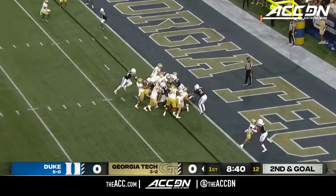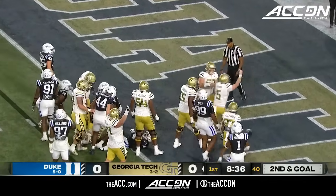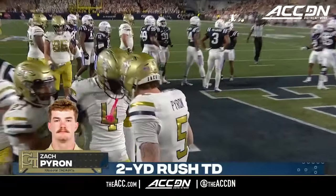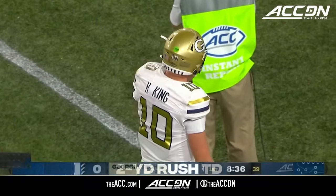Jackets get big up front. Here's Haynes King — Pirate on the keep, but that Pirate drives into the end zone. Jackets are on the board with Pirate's sixth career rushing touchdown. And it's his fourth of the season.